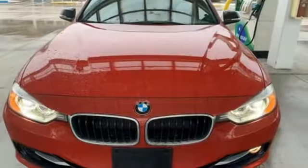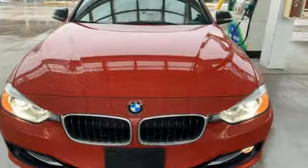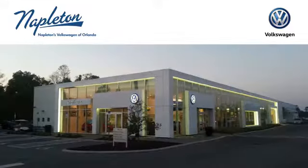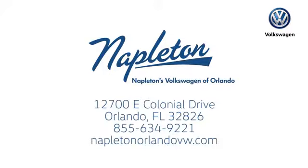BMW — the ultimate driving machine. The time is now. See it for yourself today. Call or stop into Napleton's Volkswagen of Orlando today. We're conveniently located at 12700 East Colonial Drive in sunny Orlando. We look forward to serving you.